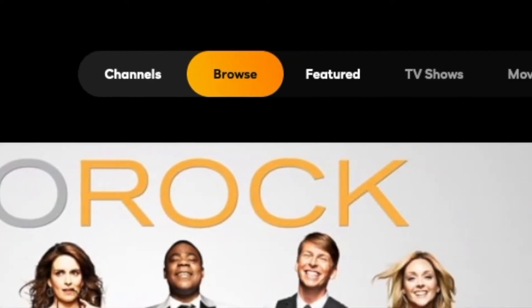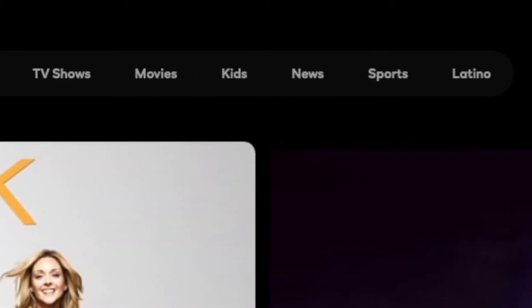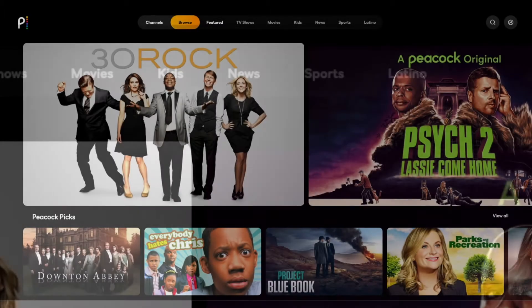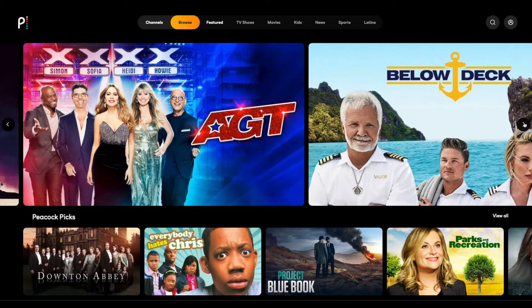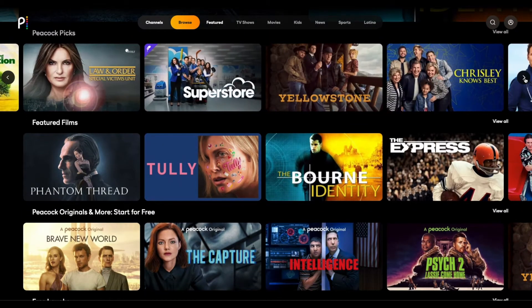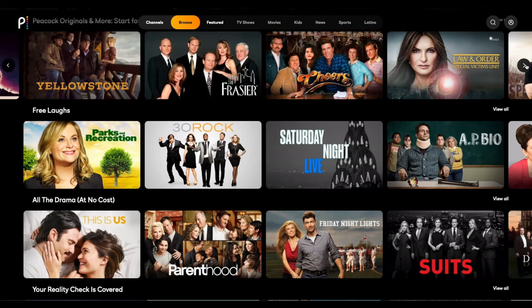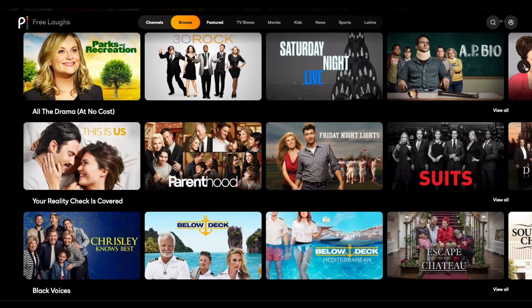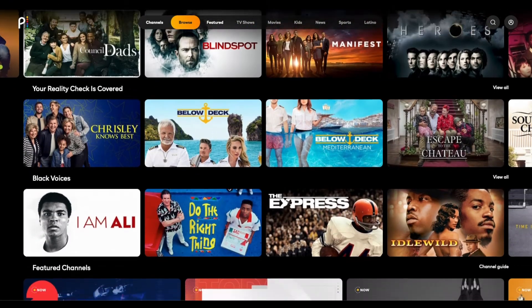From the home page you can browse the following categories: featured content, TV shows, movies, kids, news, sports, and Latino. The featured page showcases content such as 30 Rock, the Peacock original series Psych 2, America's Got Talent, and many more. The first section starts with Peacock Picks, followed by feature films, Peacock originals, free laughs, and all the drama reality shows.